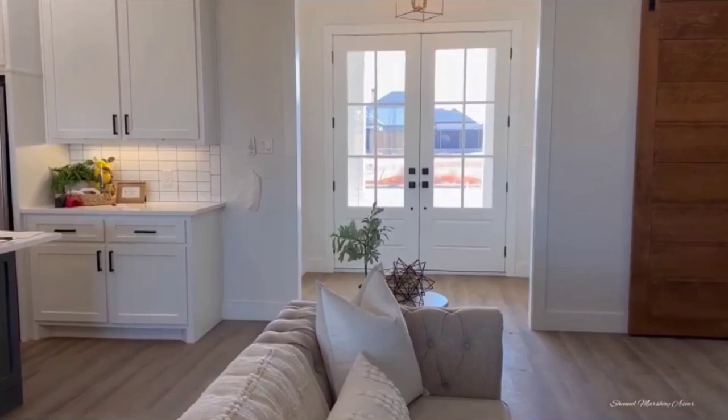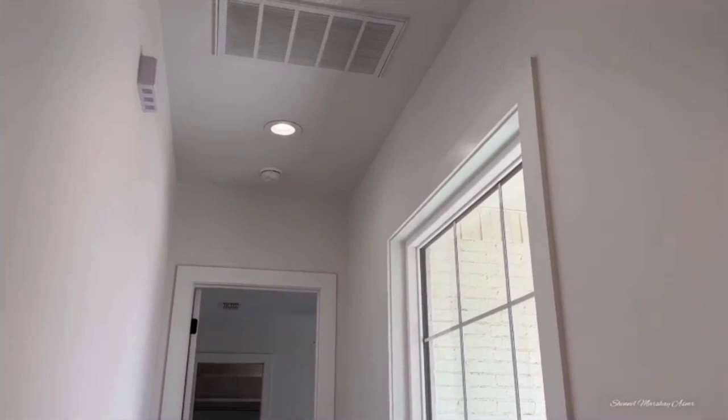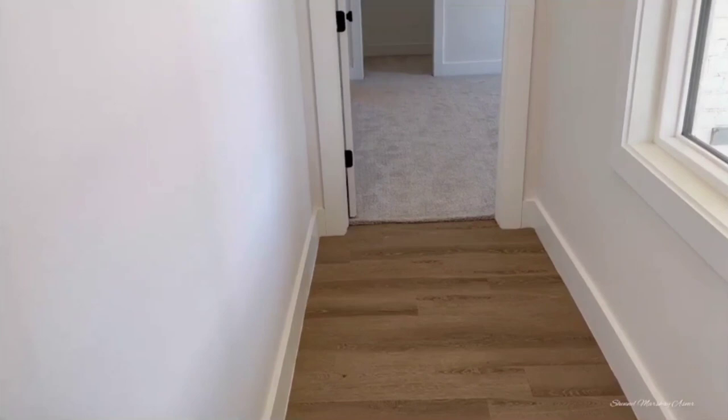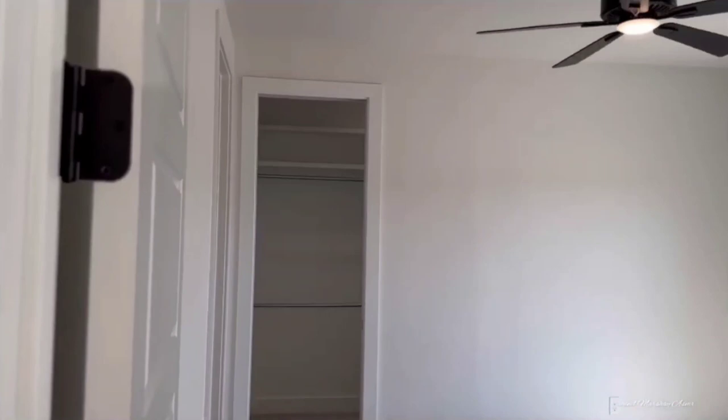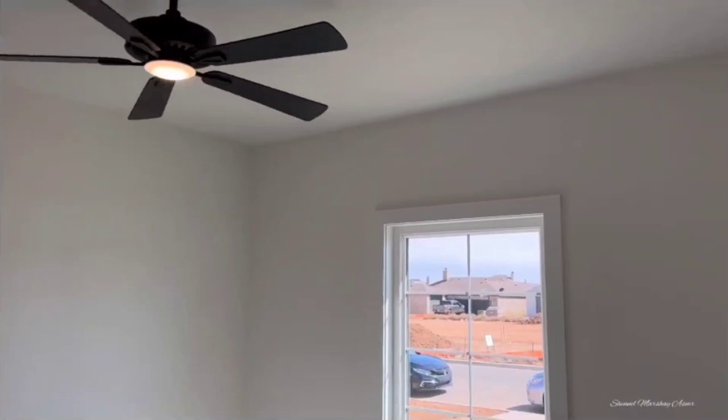This leads back out to the living room area. I love that front door — those French double doors, just top tier. Going this way is a bedroom with a huge window and recessed lighting before you even enter the room. Inside there's a ceiling fan and natural lighting — it's rather spacious.